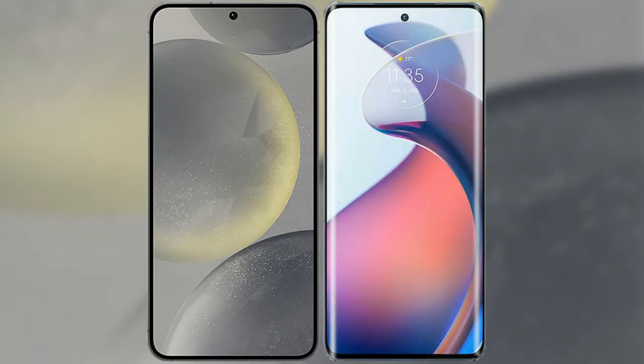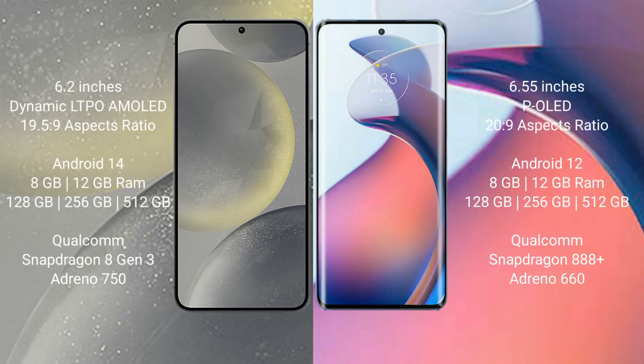I will compare the new Samsung Galaxy S24 with the Motorola Moto S30 Pro. The Samsung Galaxy S24 comes with a 6.2-inch Dynamic LTPO AMOLED display and Snapdragon 8 Gen processor, while the Motorola Moto S30 Pro comes with a 6.55-inch P-LED display and Snapdragon 8 Gen 2.